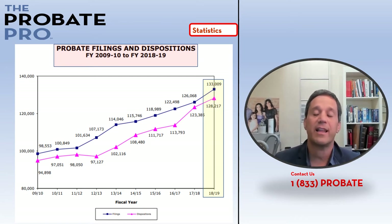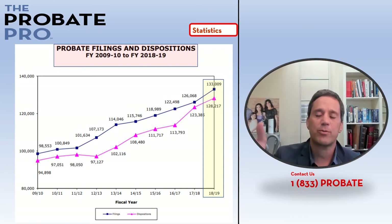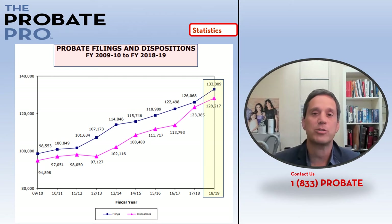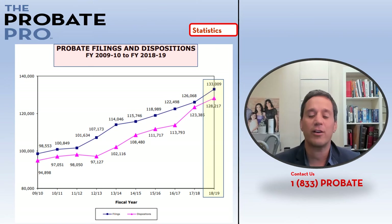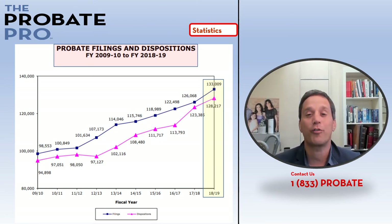In the last reported fiscal year, 2019, as reflected by that yellow ribbon, a little over 133,000 probate-related files were recorded. The magenta line follows the dark blue line like railroad tracks — that represents the dispositions or resolutions of these matters. In 2009 there were a little less than 95,000, and in 2019 a little over 128,000 — so it's a very busy court system statewide in Florida.